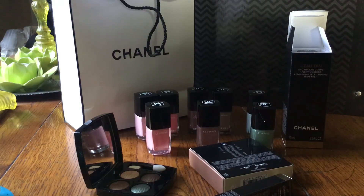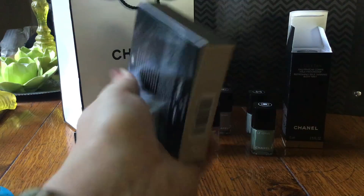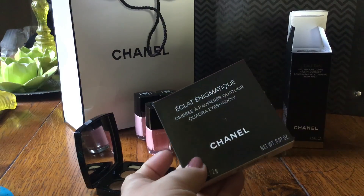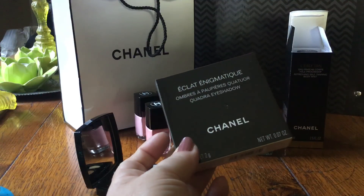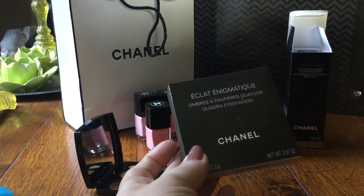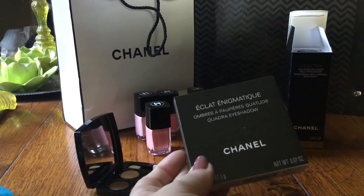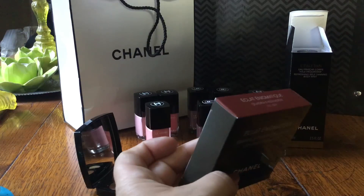It's not the best lighting in the world, but I couldn't wait to film this anymore, so let's look at the palette. I haven't used it on the eyes yet, so this is definitely just a first impressions for those of you who are interested and thinking of going to the counters in the next few weeks. This is Eclat Enigmatic, the eyeshadow quad.